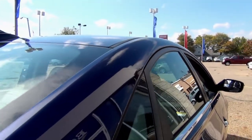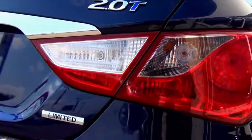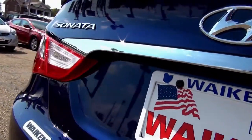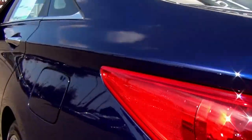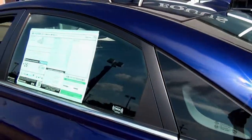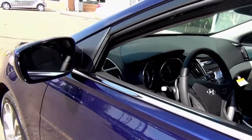The 2013 Hyundai Sonata is available in five different trim levels and several packages. You can get the GLS, which is the entry level, or move up to the SE. The SE adds a sport-tuned suspension, push-button start, leather bolster seats, leather-wrapped steering wheel, and 18-inch wheels. On the SE, you can also add the turbocharged engine or the navigation and sunroof package.